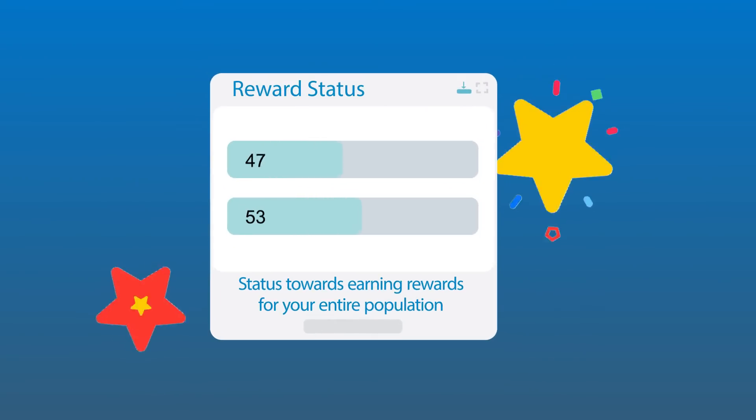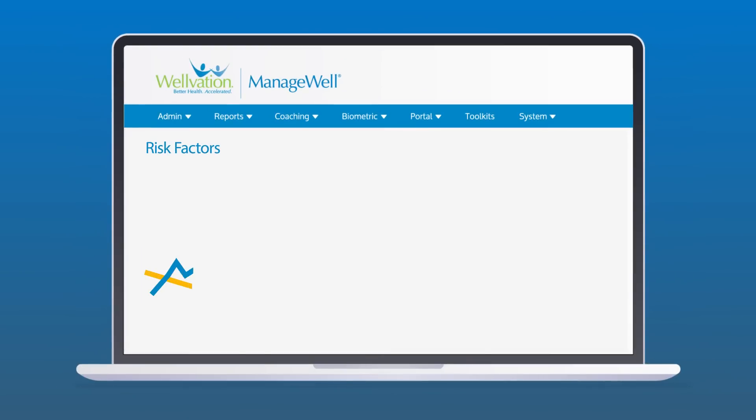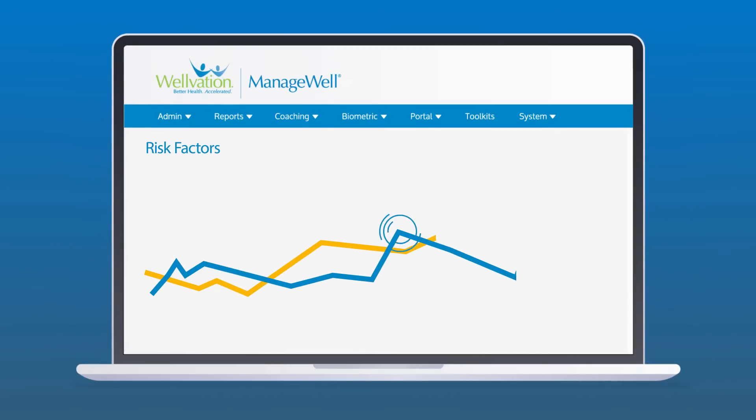Status toward earning rewards for your entire population, and both biometric and lifestyle risk factors to target key health indicators and identify trends and areas for improvement.